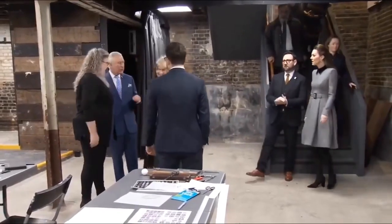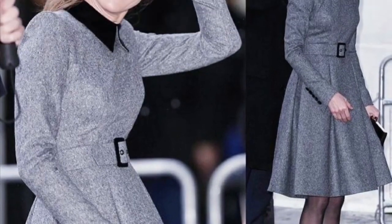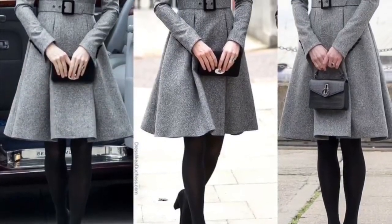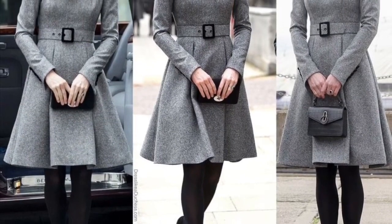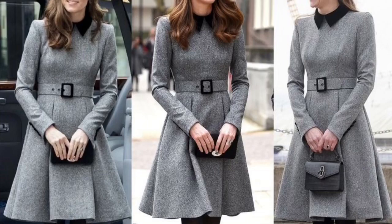On 3 February 2022, Princess Kate looks beautiful in a flowy grey dress, black tights, and heels that are easy to walk in while she supports programmes for sustainability. The Duchess of Cambridge shows how to dress in a proper and prim way.